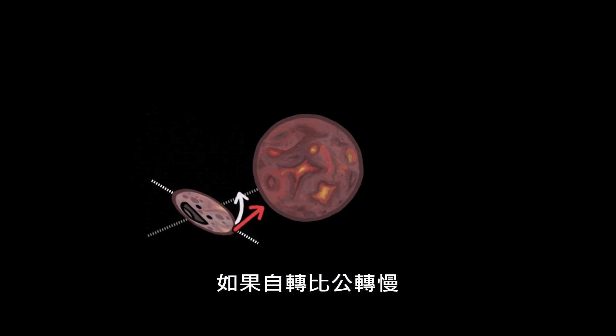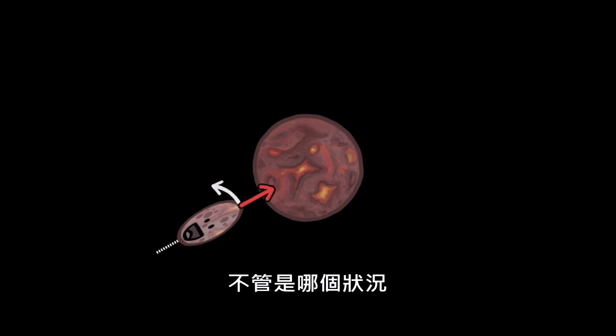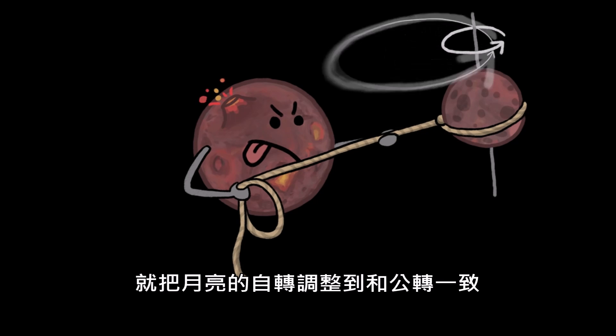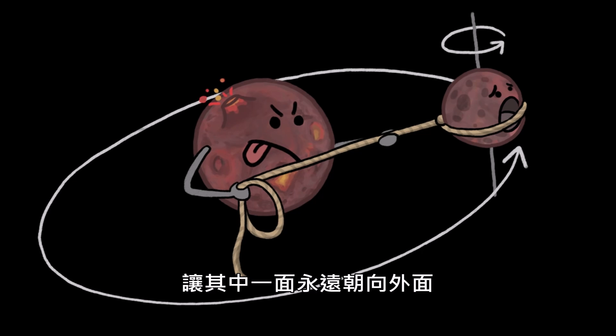If the Moon was spinning less than once per orbit, Earth would have pulled the other way, speeding its rotation. Whatever the case, it took just a thousand years for the Earth's pull to adjust the Moon's spin enough that one rotation of the Moon corresponded to one trip around the Earth, leaving one side forever locked facing away.